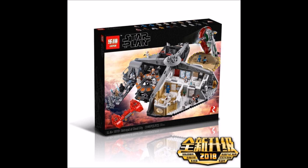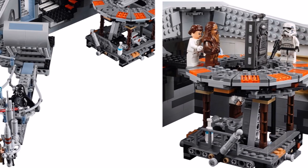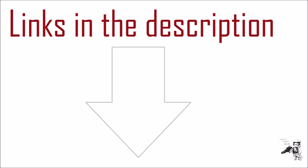I probably won't be getting this set since it's way too big and I can't fit it in my room, but it's still a pretty cool set and if you want it I definitely recommend it. If you want to buy the set, I'll put a link to it in the description box below to Taobao and AliExpress.